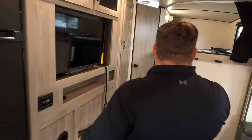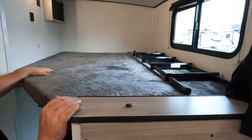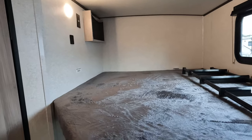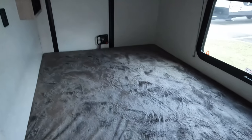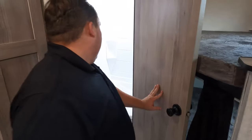Over here is the bunk bed. You have a ladder that hooks up right here and nice big-sized bunk storage up top. This flips up out of the way, which I absolutely love, so you can use it for storage.